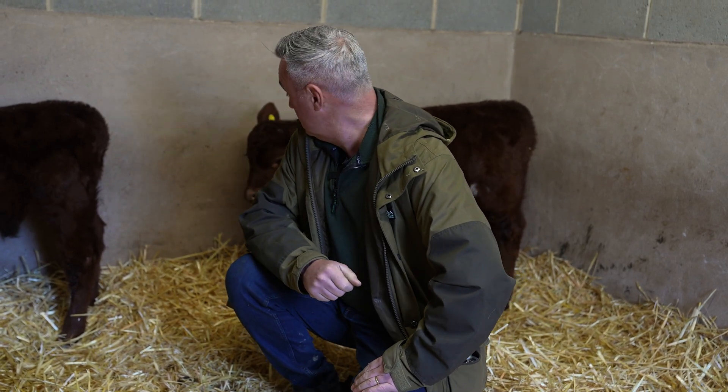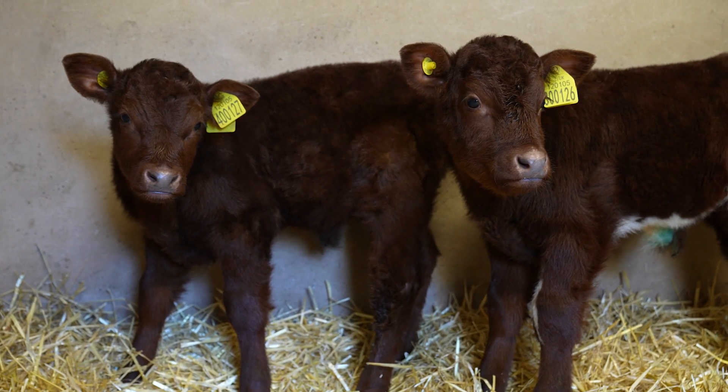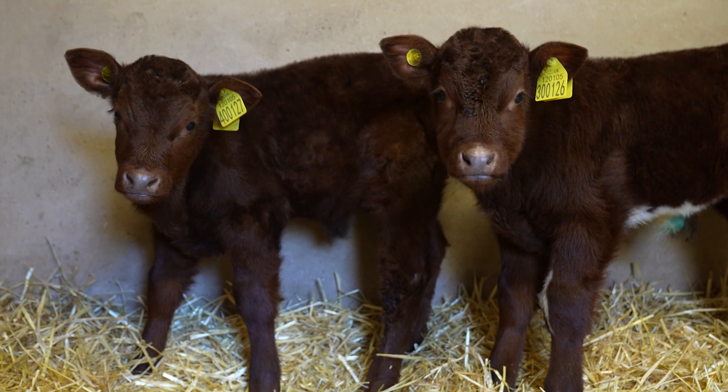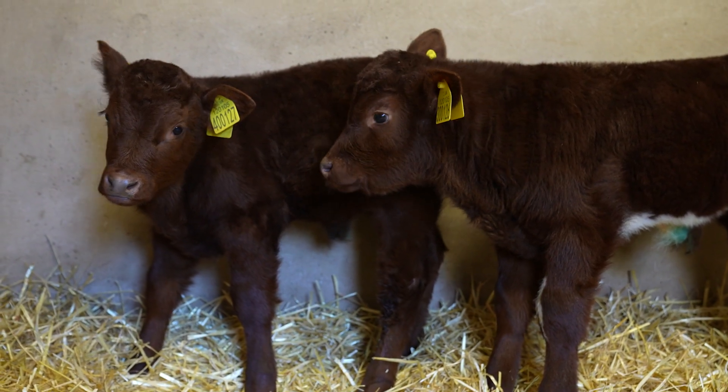They're looking a picture. They're starting to eat a lot of solid food now. We've got them on a coarse mix — that's like cereals — they're eating straw, they're eating hay, and they're looking good. I'm really pleased with the progress.